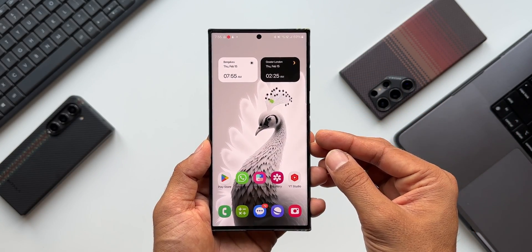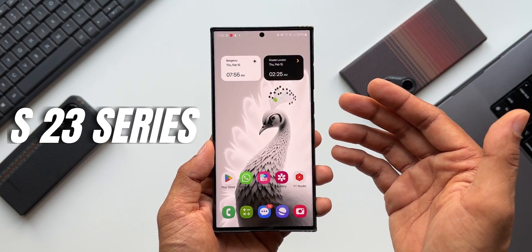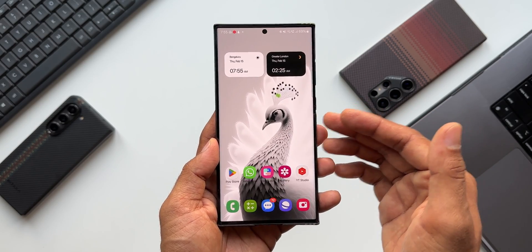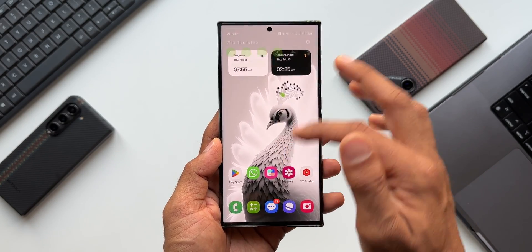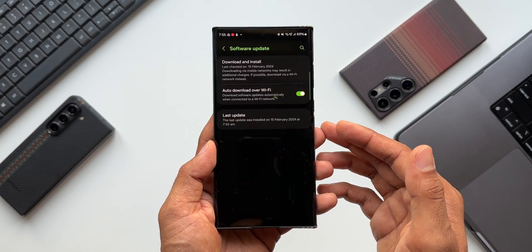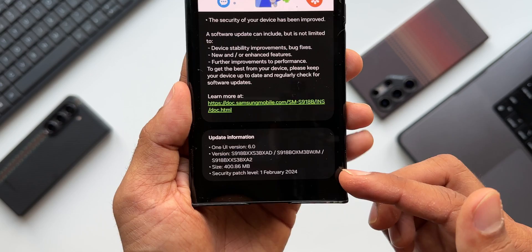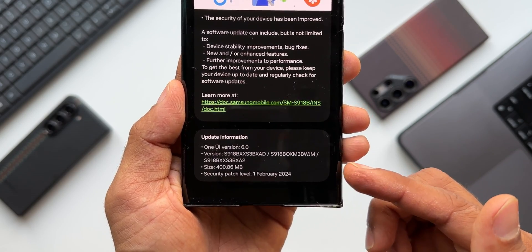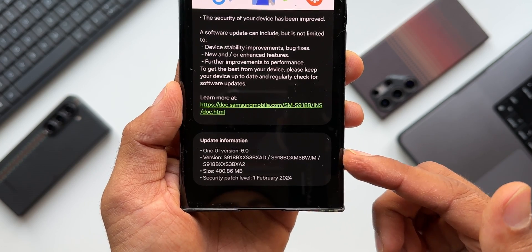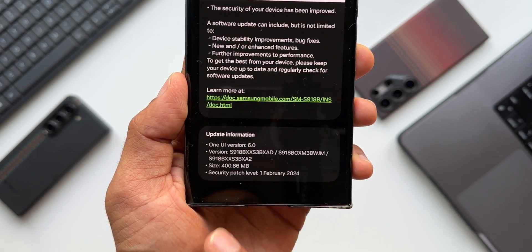What's up guys, welcome to Apex, thanks for tuning in. Samsung has started rolling out a brand new update for the Galaxy S23 series. This is the Galaxy S23 Ultra I have here, and this device has got a brand new update. Let me go to the settings — I've already updated the device. Let's go to Software Update and tap on Last Update. As you can see, this is the security patch level for February 1st, 2024, and it says One UI 6.0, version number ending with BXAD and BWJM.